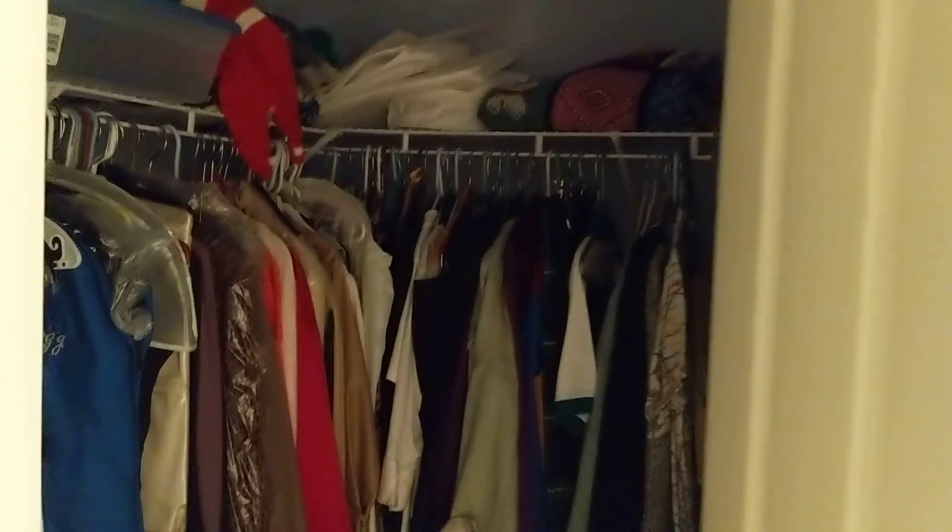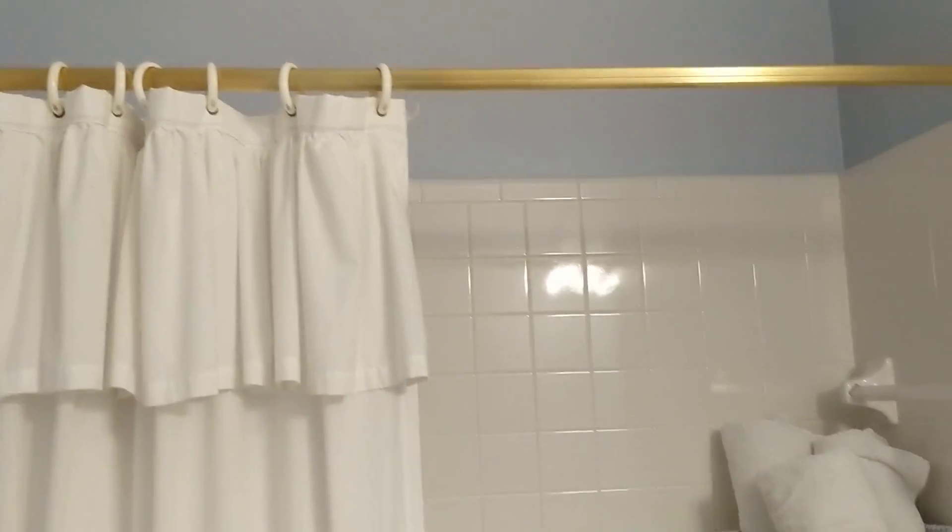This has a walk-in closet and regular tub shower in the bathroom.